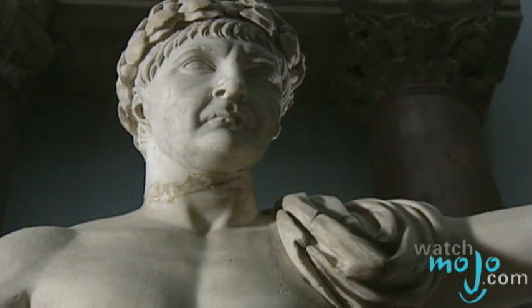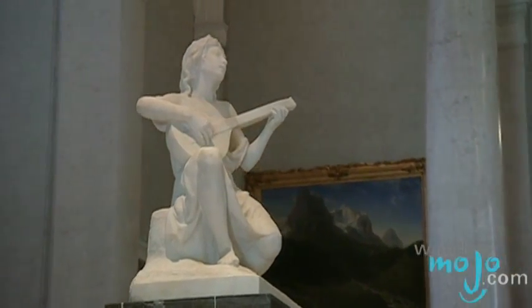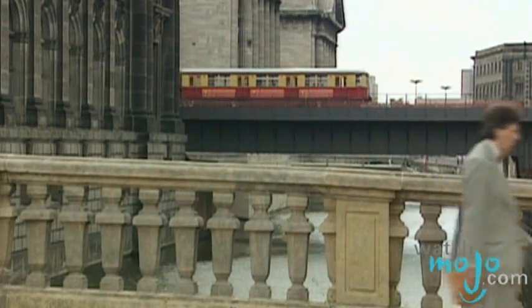Each of Museum Island's cultural landmarks houses unique and significant exhibits. It is a perfect spot for all lovers of culture.